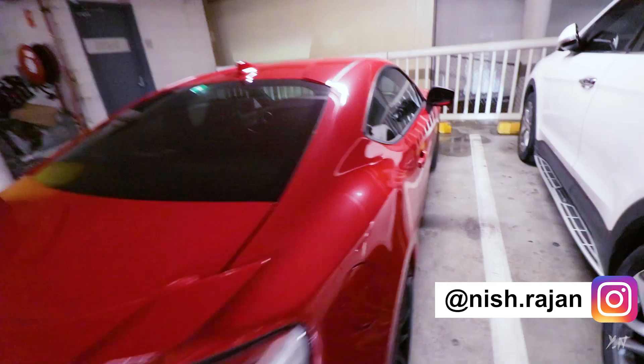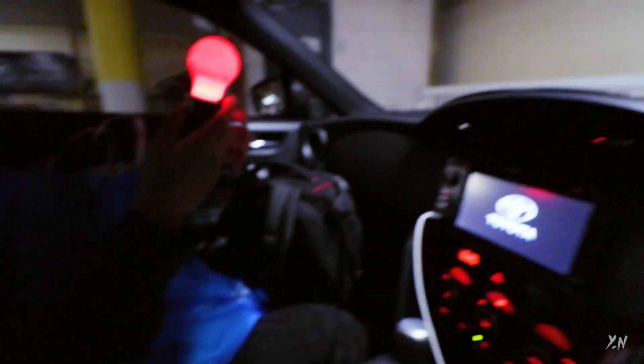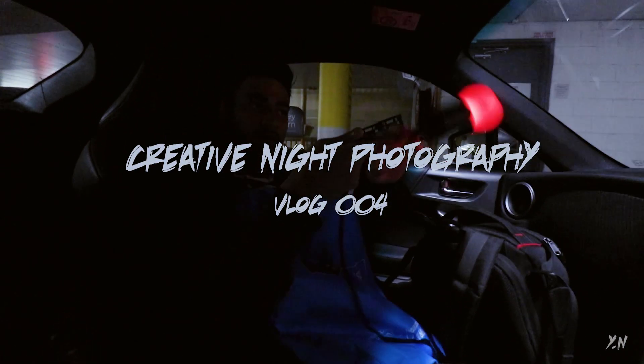It turns on like this and it changes the colours, and then I was thinking we could spin it like that. Oh Nishant, that'll be lit.